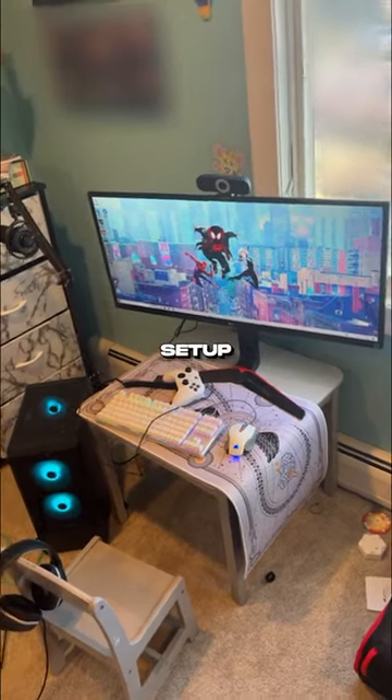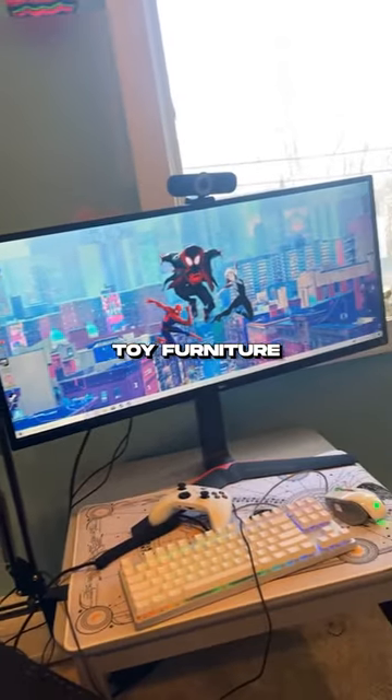This is my nine-year-old nephew's Christmas PC setup, entirely being held up by toy furniture. Let's give him an upgrade.